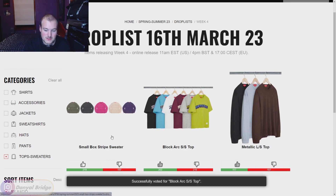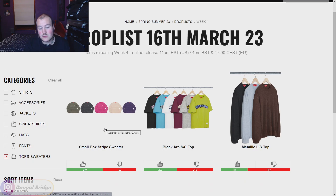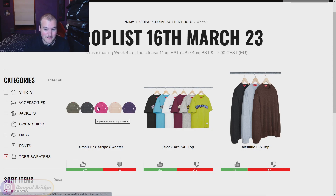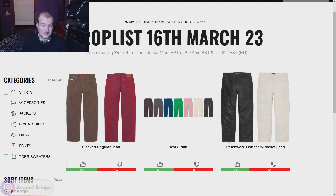Next we have the Small Box Stripe Sweater — a small box logo sweater with a tonal stripe design. I'm not too crazy about this one; I would have preferred a single-colored small box sweater. The stripes and colorways aren't hitting for me, so I'm giving it a thumbs down. Normally I have no issues with the small box pieces, but the colors and design just aren't working on this one.